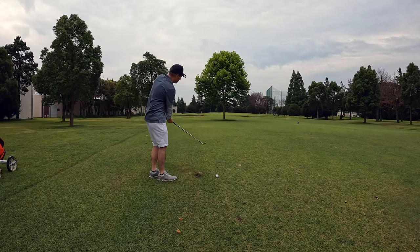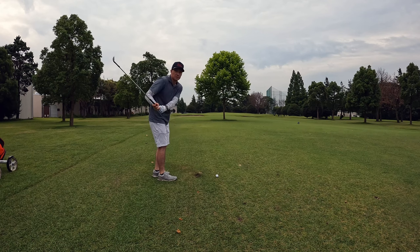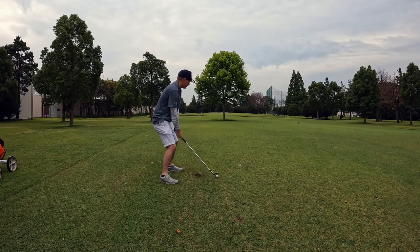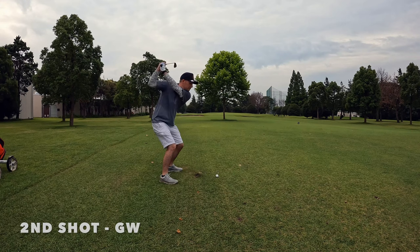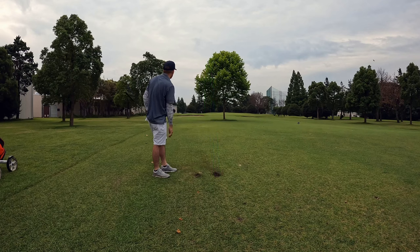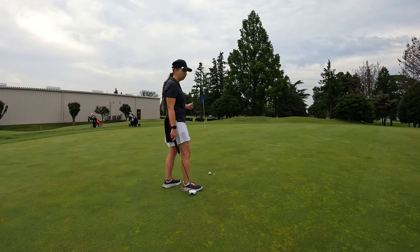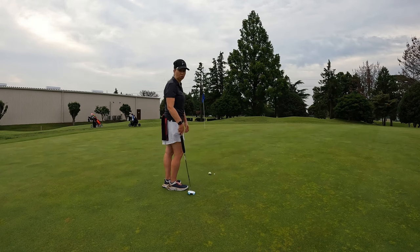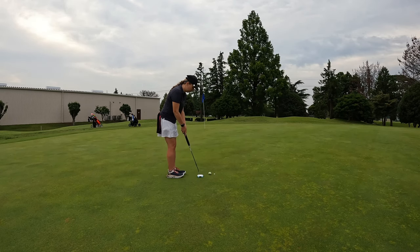50 degree wedge for me. The green up there slopes right to left so I'm going to try and be a little right of the hole — like I've got that kind of accuracy. Going straight at it. Oh, short — spinning way back. We'll be giving Brandy another testy putt here, about 33 feet. I'm just going to try and lag it up there close so Justin can go for it. Heavy right-to-left break.